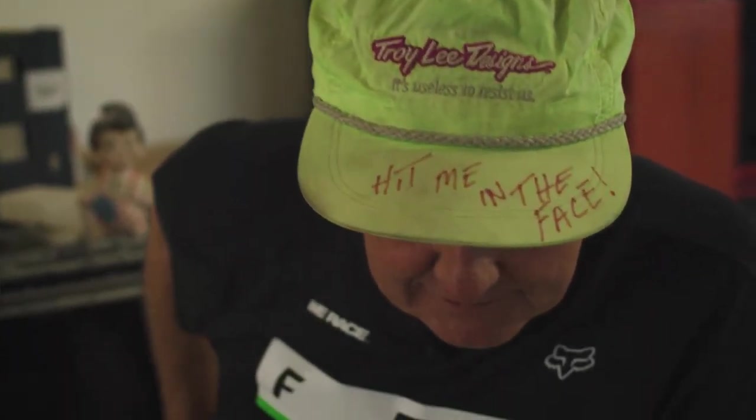There was a Troy Lee hat with the logo and a subtitle that read 'It's useless to resist us' — and he signed it and hit me in the face. 'Everybody said painting helmets is never going to make a living — painting helmets, what? But it's something I still love doing every day. If I can draw a couple work orders before I go home, it's therapy for me.'